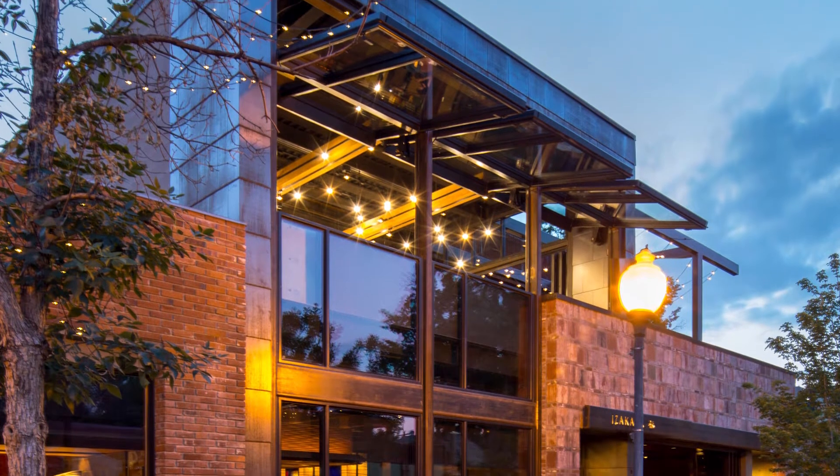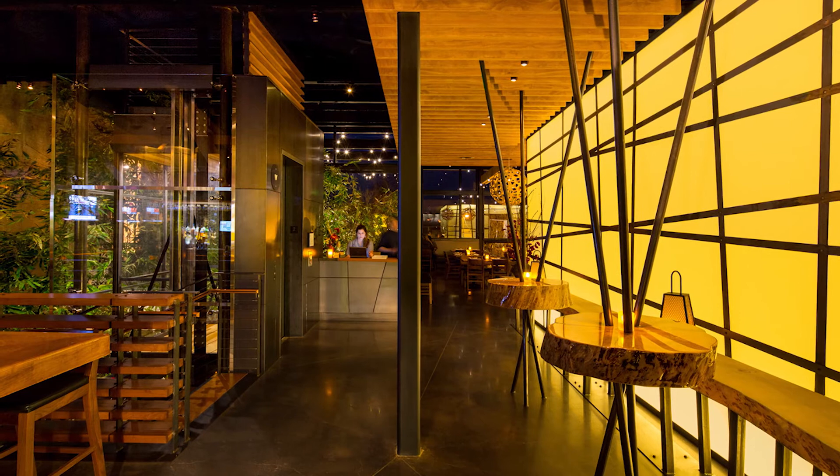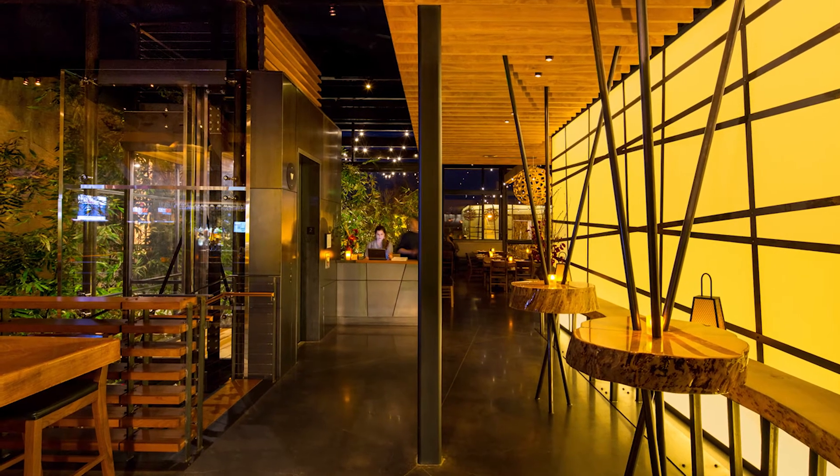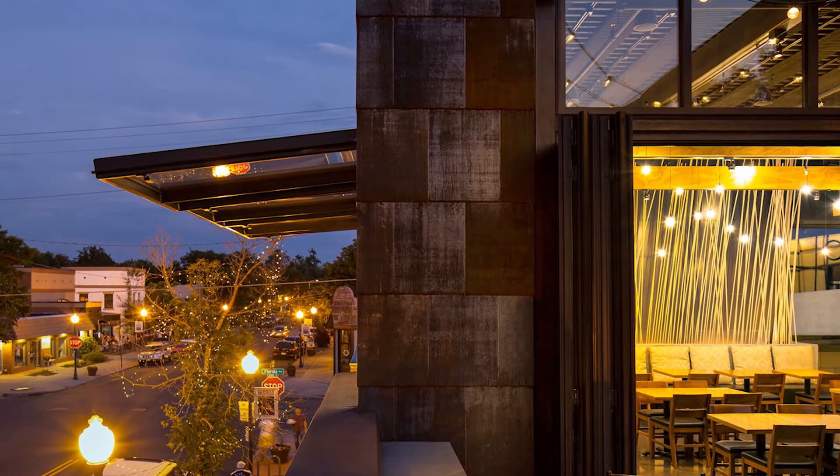The interior is designed around a shared-use kitchen and a two-story bamboo garden that mediates the procession from the more traditional first floor to the more club-like atmosphere of the second floor.